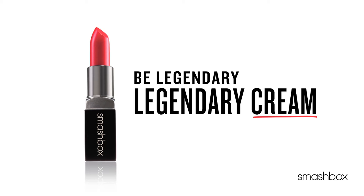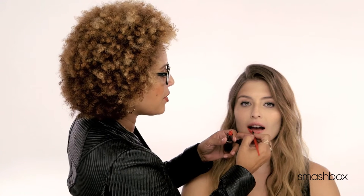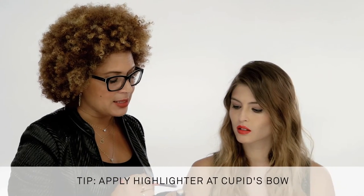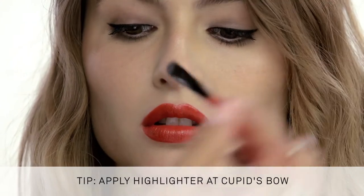I love this Legendary Red Lipstick. It's a true red, which means it has no undertone — it's neither orange nor blue. We'll take a little bit of our LA Lights Lip and Cheek Stick on the top lip of your Cupid's bow.